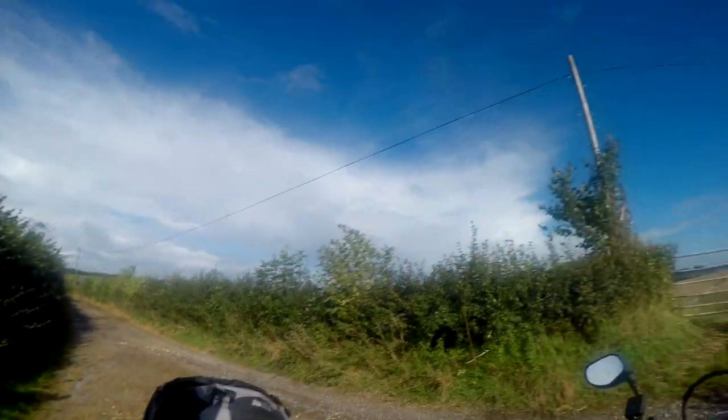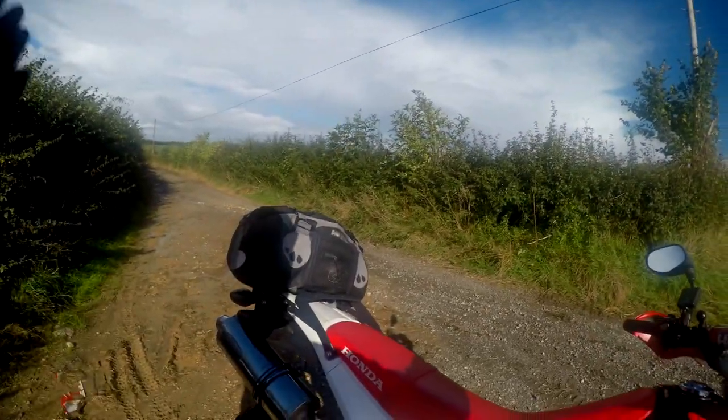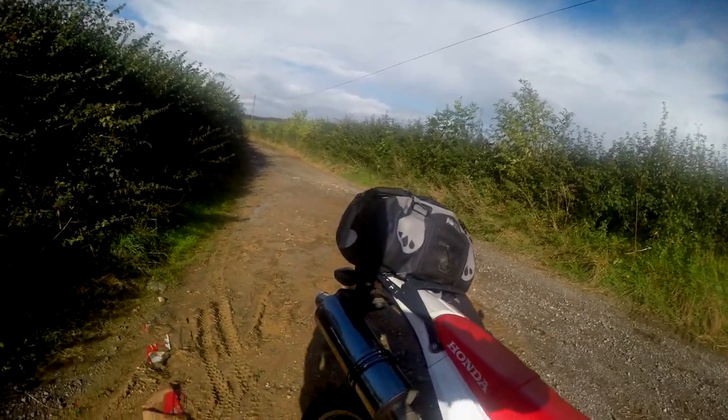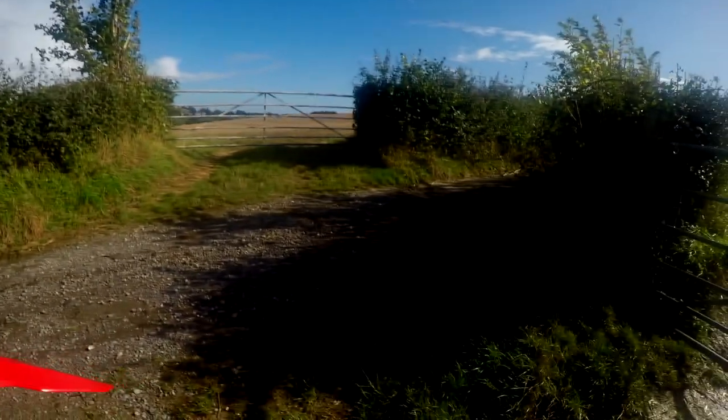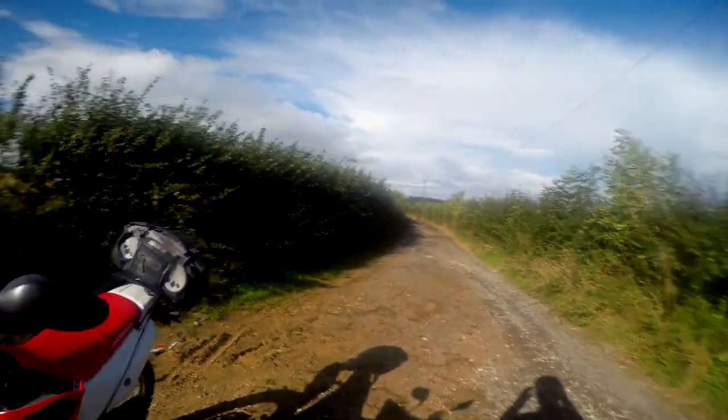With the baffle out it just sounds like a 125 droning everywhere and I don't like that. But I put the baffle in and it's fine, I like it. But yeah, let's go have a little bit of fun on some of these trails.